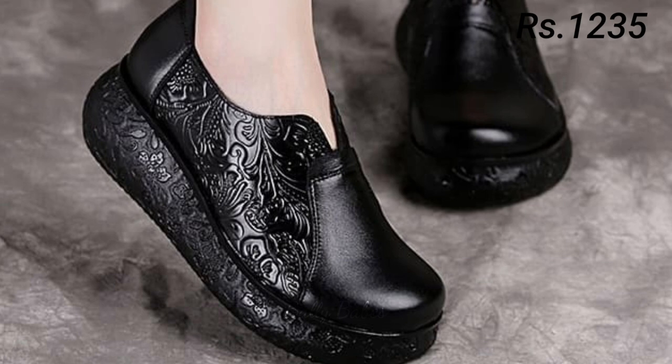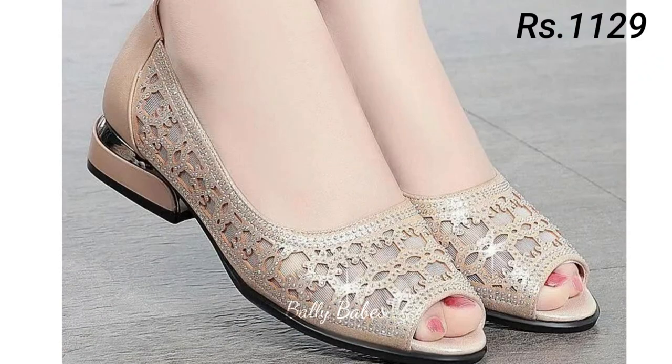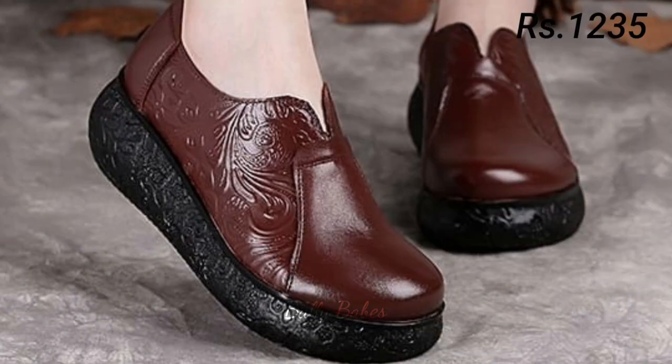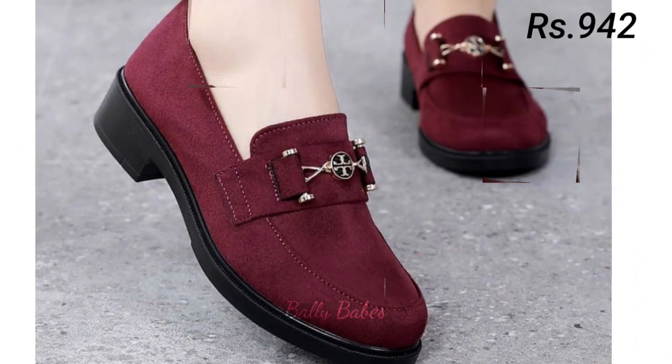This makes genuine leather shoes and sandals especially comfortable to wear, even after hours of walking. In conclusion, genuine leather footwear is a must-have for anyone who wants durable, comfortable, and stylish shoes. Whether you are looking for a new pair of sneakers, sandals, or boots, make sure to opt for genuine leather for all the benefits it has to offer.